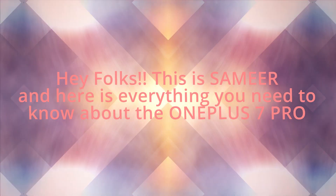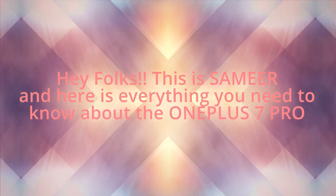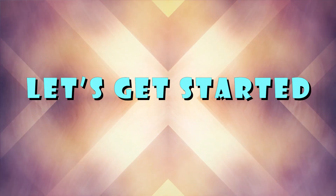Hey folks, this is Samir and here is everything you need to know about the OnePlus 7 Pro. So let's get started.